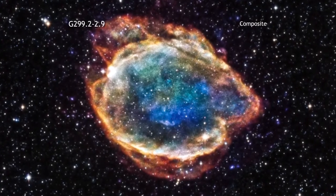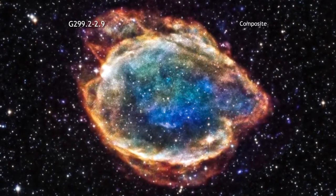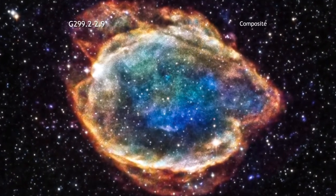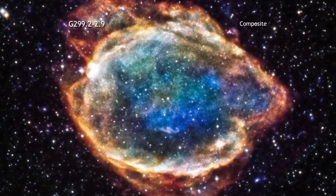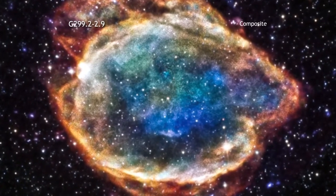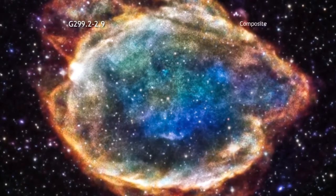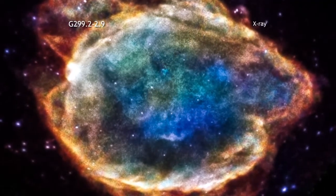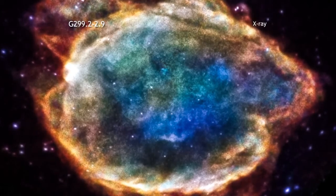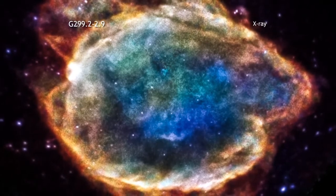Over its decade and a half in orbit, NASA's Chandra X-ray Observatory has looked at many different objects. Some of its most spectacular images are undoubtedly of supernova remnants. Because the debris fields of exploded stars are very hot and energetic, they glow brightly in X-ray light. The supernova remnant called G299.2-2.9, or G299 for short, is no exception.